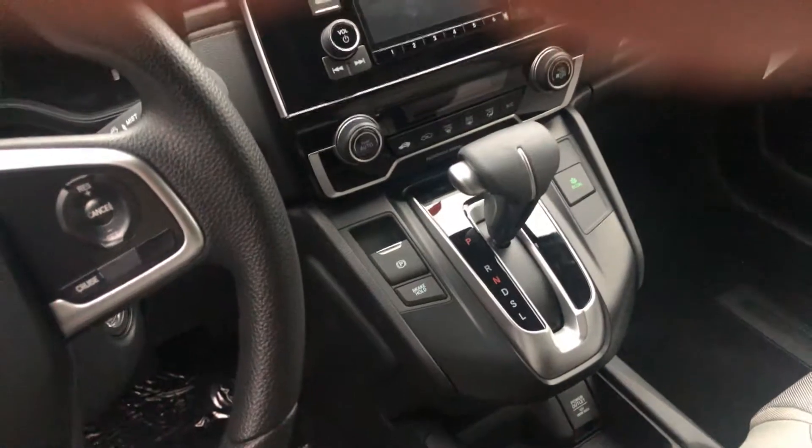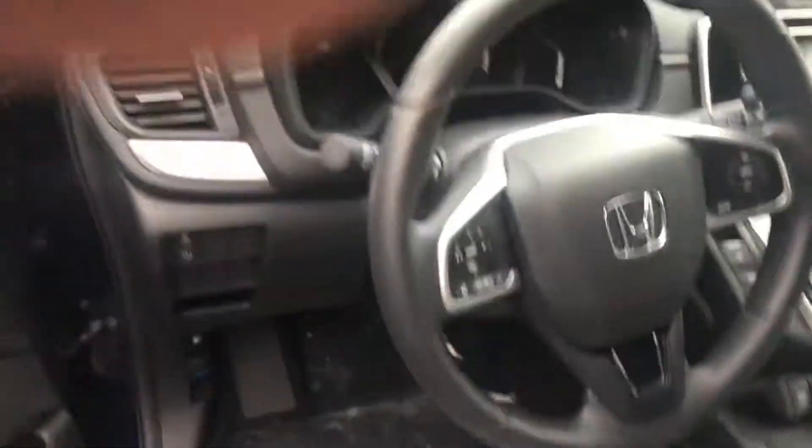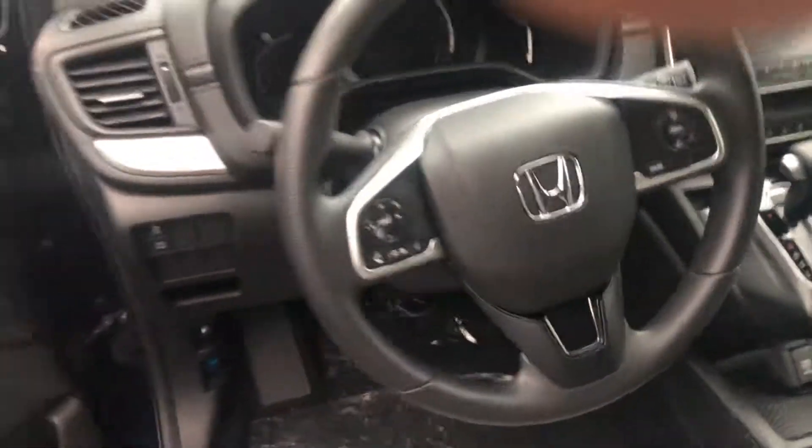To the left right there, you see the electric parking brake and the brake hold assist. All your controls right here on the steering wheel — your radio to the left, your cruise control on the right.